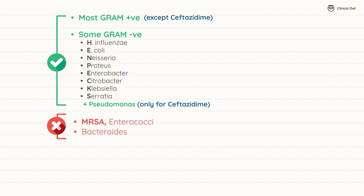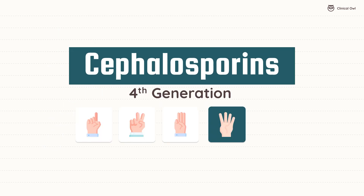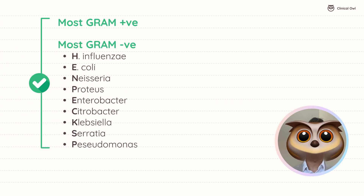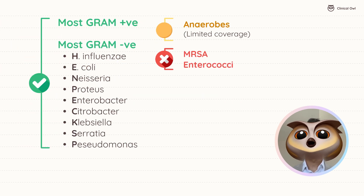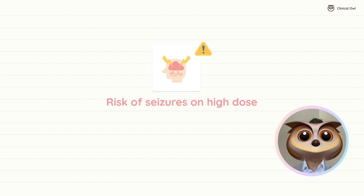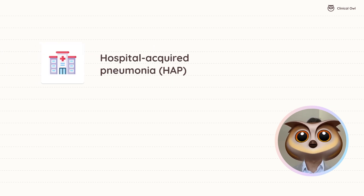Ceftazidime doesn't cover gram-positive bacteria or anaerobes. The fourth generation is represented by cefepime, which offers broad-spectrum coverage, especially effective for hospital-acquired infections and those caused by Pseudomonas. Think of PS for Pseudomonas coverage. However, be cautious of the risk of seizures at high doses. It's often used for serious infections like hospital-acquired pneumonia and complicated UTIs.